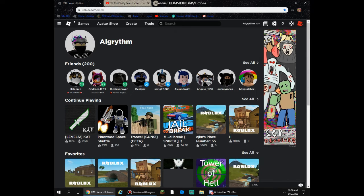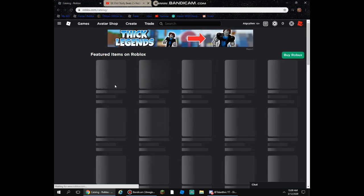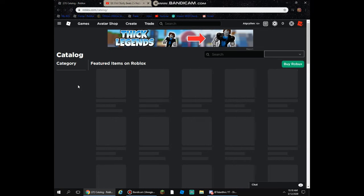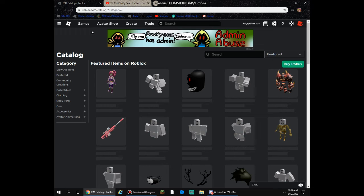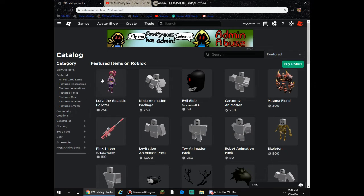Welcome back to another video. Today I'm going to be telling you about the new Doctor Who event. They have it on the catalog now — these new items they released and there's a big event going on. I'm not sure if Roblox sponsored them or they probably sponsored Roblox, but I don't know why they would do that.